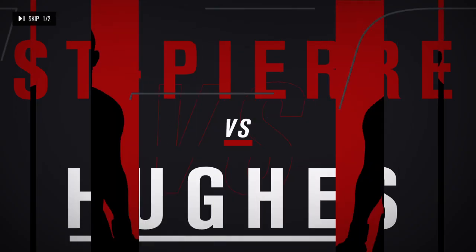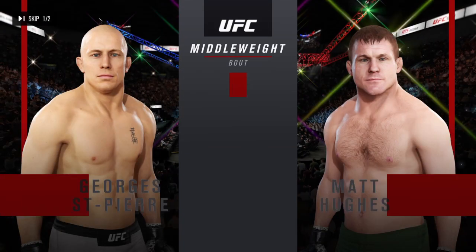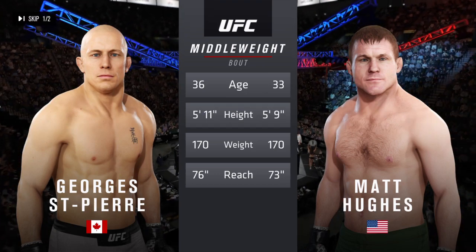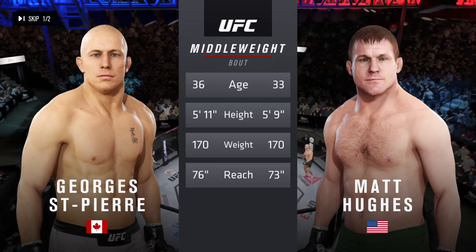Coming up next, a middleweight tilt between George St. Pierre and the UFC Hall of Famer Matt Hughes. Hard tale of the tape for this middleweight fight. George St. Pierre is three years his senior, two inches taller, and will have a three-inch reach advantage. Now for the particulars, we go inside the octagon to Bruce Buffer.